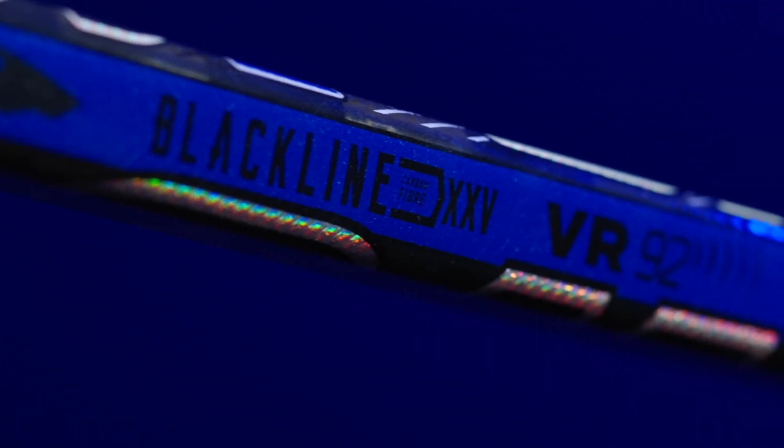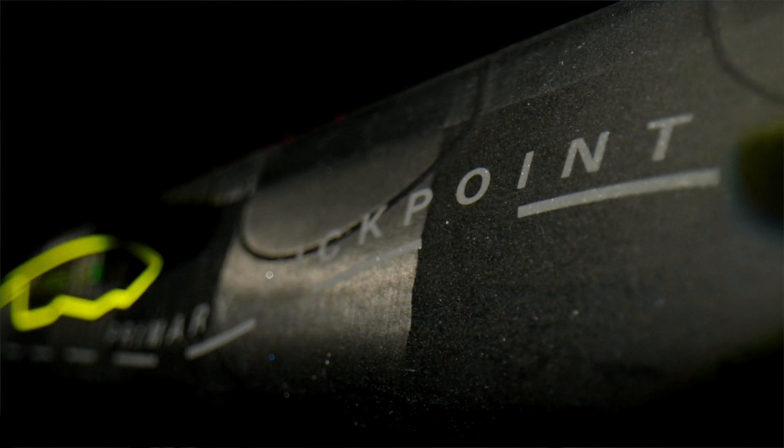Following what we established with Code 22, we have placed all of our tech graphics where the tech is on the stick. Wrecker is our low kick family and this year we introduced the duo fire kick point. The graphic for the kick point is actually mapped out where the kick point is on the shaft, same as we did with Code 22.